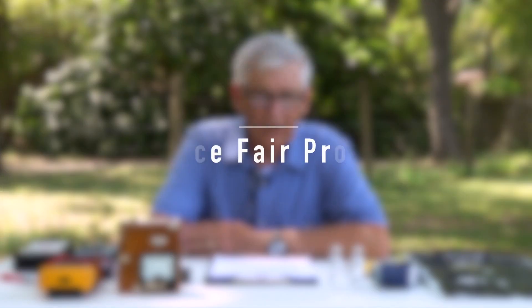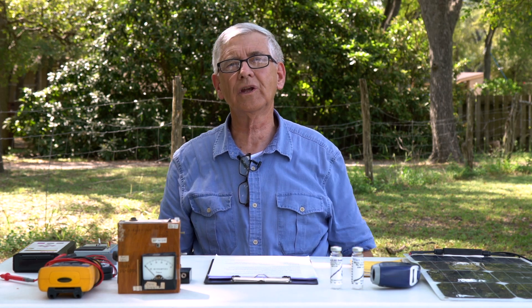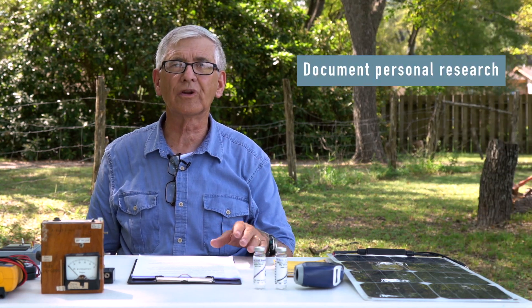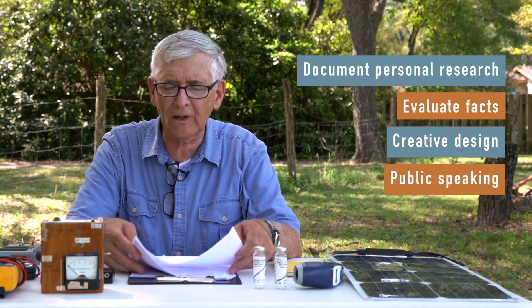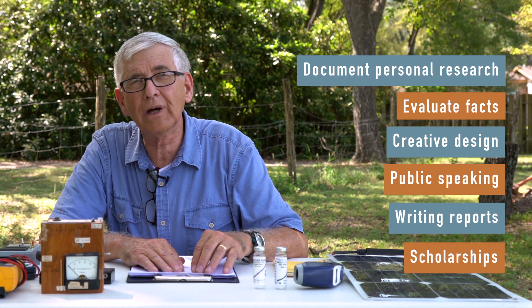Science fairs are public events where students display projects they've done over the previous several months. Not everyone is interested in science — some students' passions are history, music, art, literature, or physical education. But students who have graduated in all those fields have done great science fair projects, because participating taught them about documenting personal research, evaluating facts, making creative posters, public speaking, and writing solid reports. There's also the matter of money and scholarships.